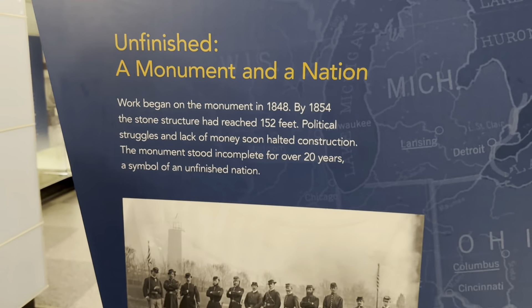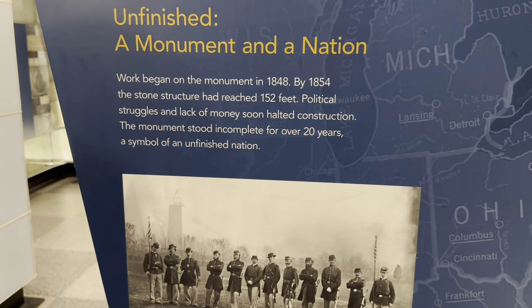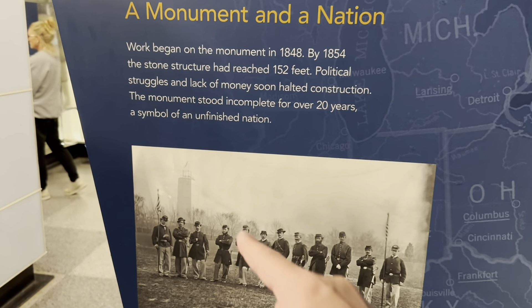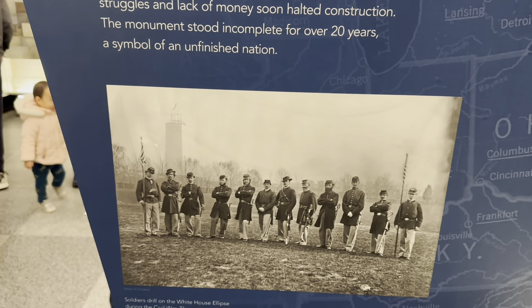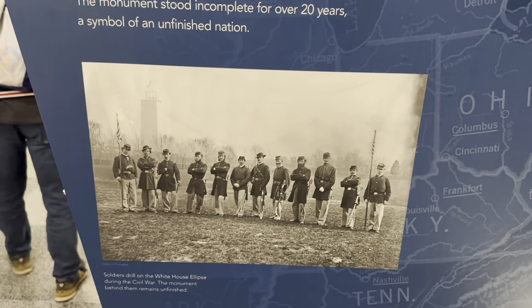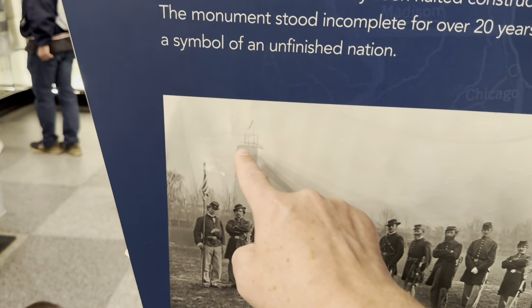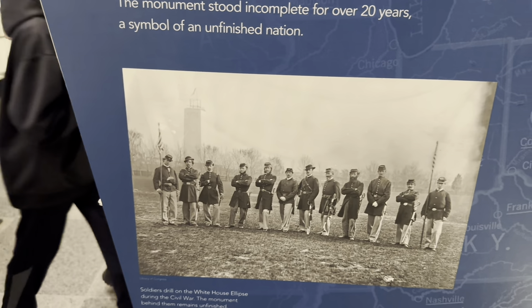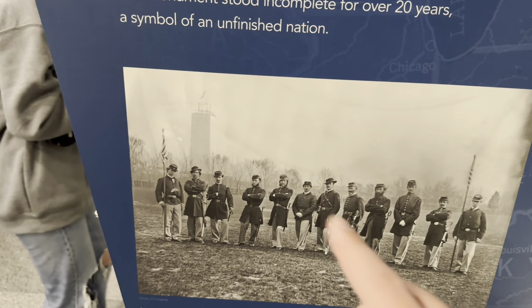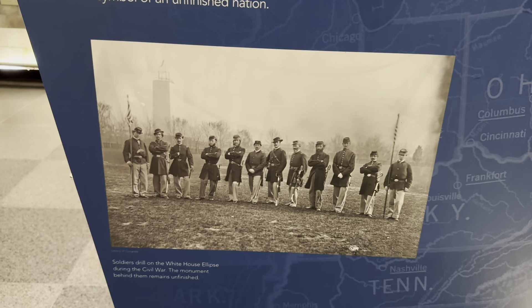So they started to build the monument — a private company started it. By 1854 they had reached 152 feet and they ran out of money. It stayed like that for 20 years, unfinished. Eventually the government came in and decided to complete the project. That's why, if you look on the outside, it's a different color stone — they went back to the original quarry, but that quarry had been all used up, so they went to a different quarry. And here's a picture of soldiers standing in front of the unfinished monument during the Civil War.